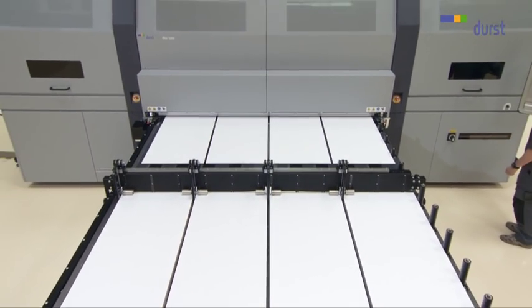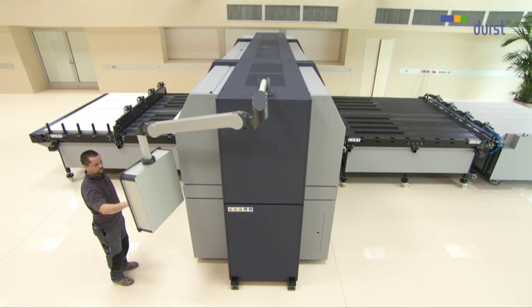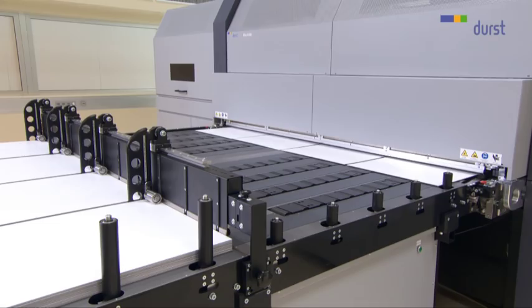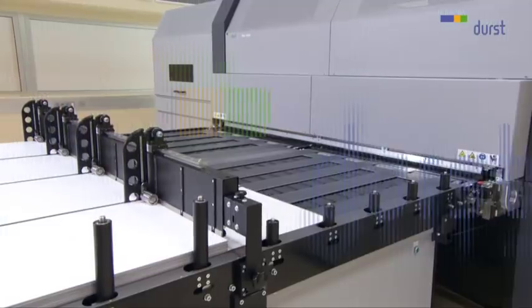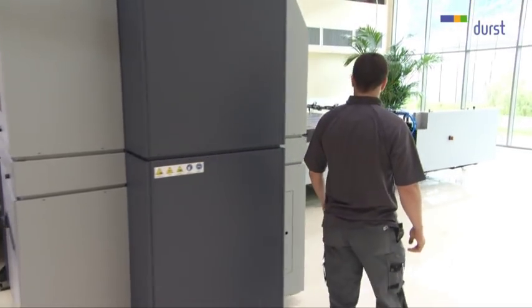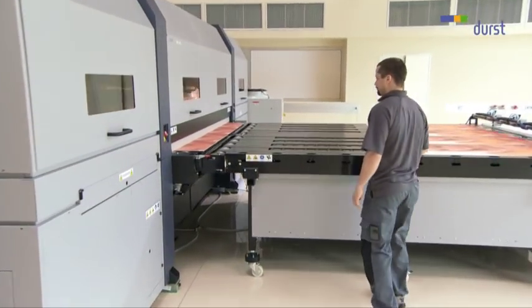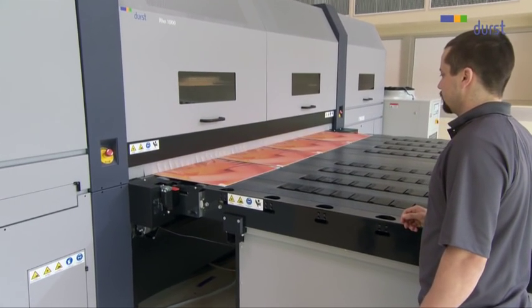The workflow configuration allows it to be easily integrated into existing production processes in both screen and offset printing. The interaction between these factors ensures maximum volume and absolute top quality. The fast and continuous printing is ensured by the short gap between individual boards. Now the first board is leaving the printer towards the finisher. Every series of boards is printed within 29 seconds, which equates to a print area of 500 square meters per hour.